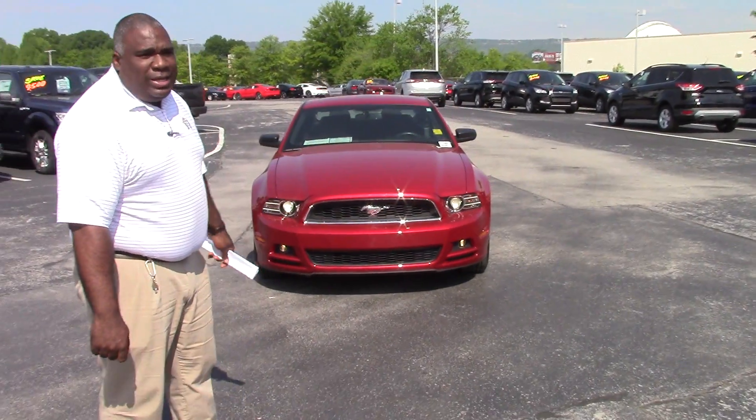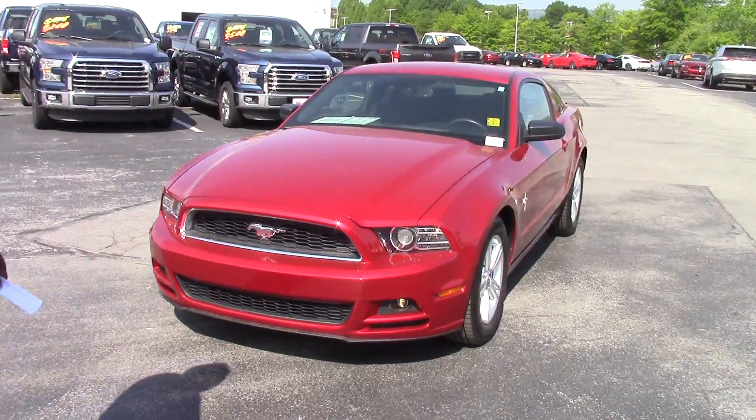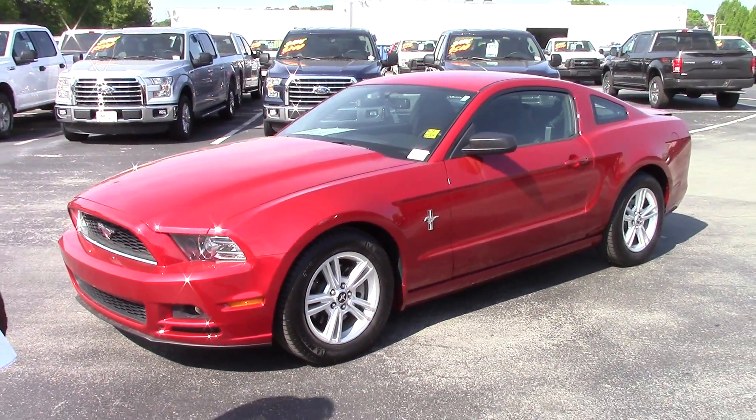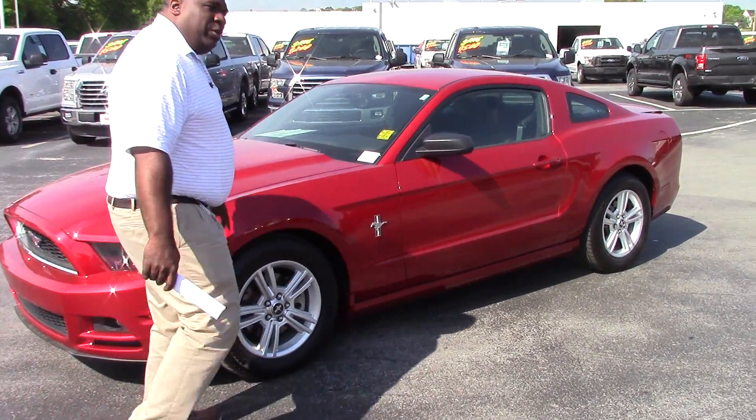Behind me is the 2013 V6 Mustang that you inquired about. It is automatic. It does have black cloth interior. It's got about 22,000 miles on it — low miles, actually, for the year. Beautiful ruby red color.